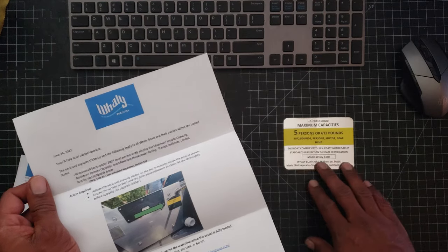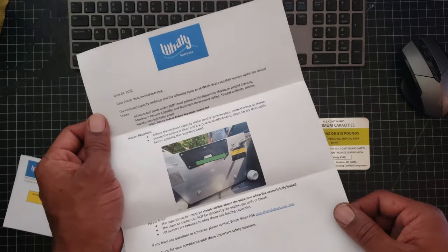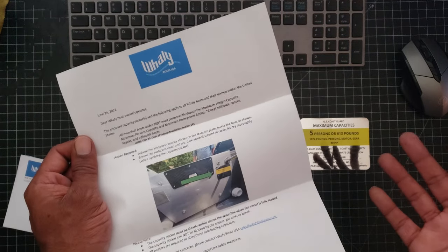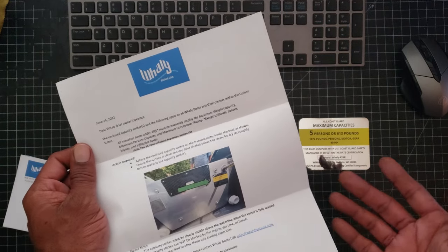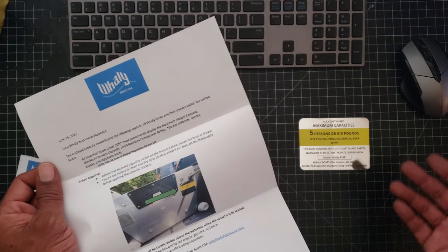Not sure why, and I hope that it wasn't something that we were supposed to have all along. I know that the plate does have the capacity information already on there, or maybe it's updated and changed. I have to go out to the boat and look at the two of them side by side and see if there's a difference.